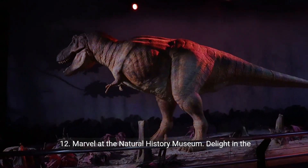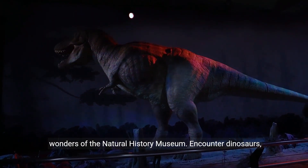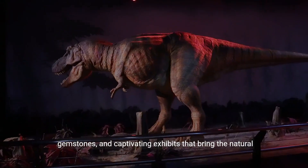12. Marvel at the Natural History Museum. Delight in the wonders of the Natural History Museum. Encounter dinosaurs, gemstones, and captivating exhibits that bring the natural world to life.